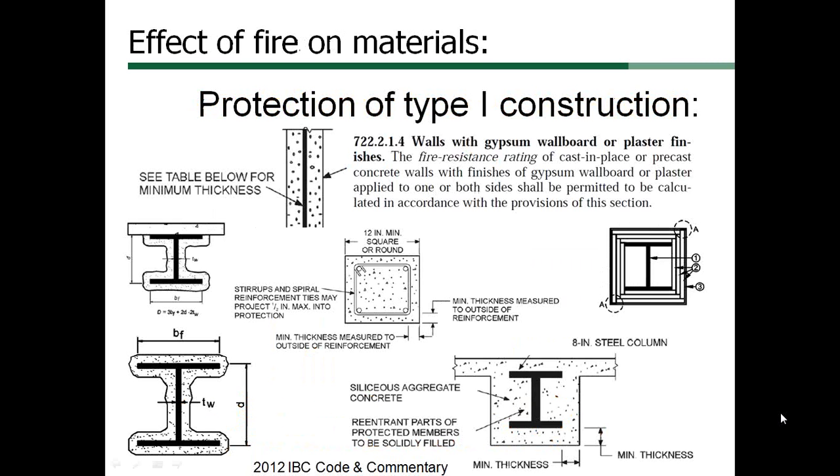There are a variety of similar details where steel or concrete is protected in type 1 construction. Concrete walls can use a similar method to provide additional protection. Section 722.2.1.4 of the IBC allows additional gypsum applied to the outside of concrete walls to increase the fire resistance rating. When gypsum board is provided for light steel framing, it provides 100% of the protection against loss of strength due to temperature rise.